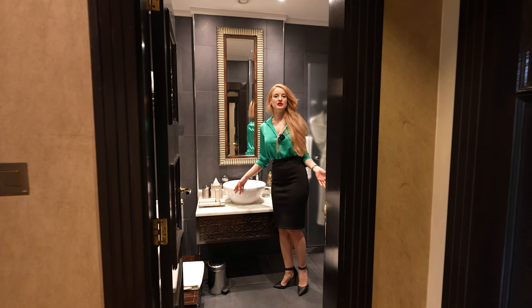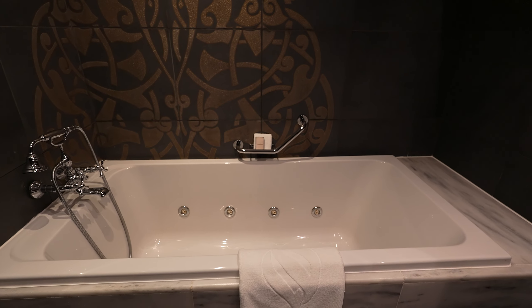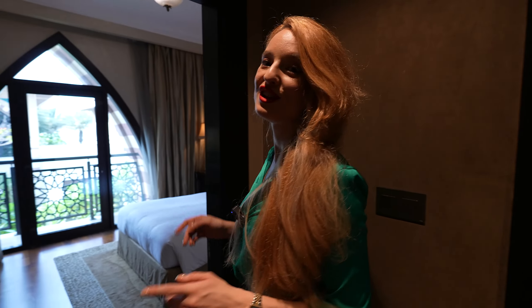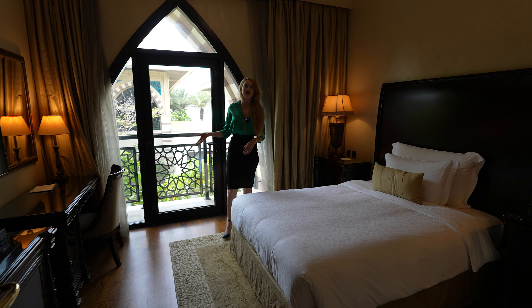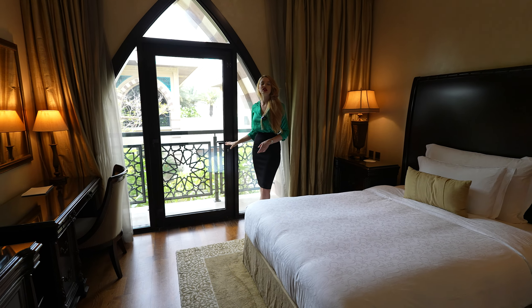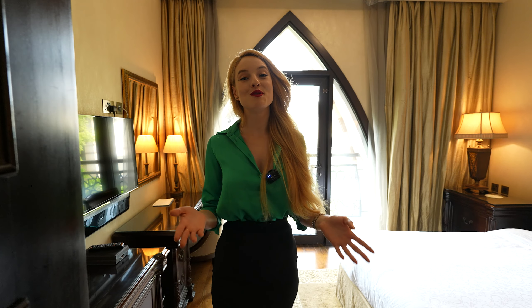Let's see bedroom number two. As you enter you have a closet built right into the wall frame, and the bathroom straight ahead — a bigger bathroom in this bedroom, with a beautiful marble sink and marble bathtub with jacuzzi jets, plus a shower. All bedrooms come with private bathrooms, shower, and bathtub, which is very unique. This bedroom has a queen-size bed with the same Arabic style furniture, and another window and door opening onto a balcony.